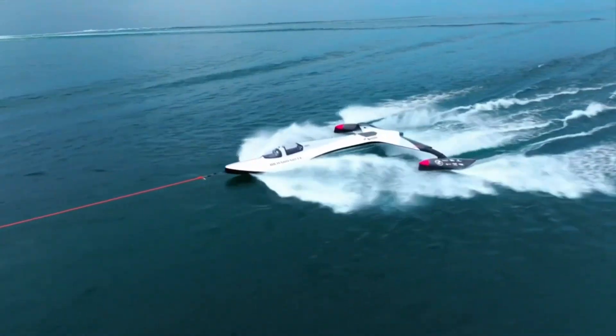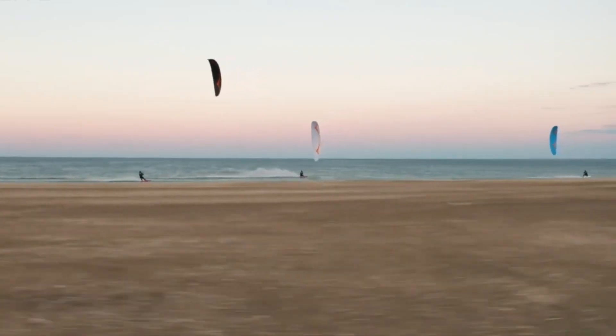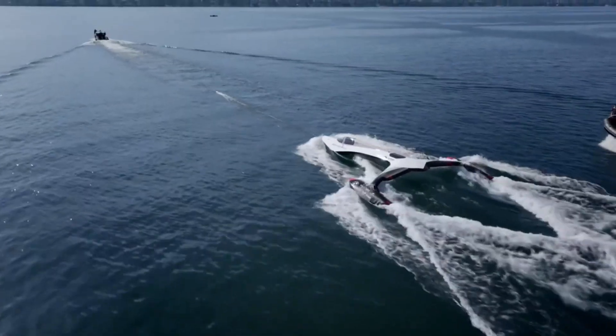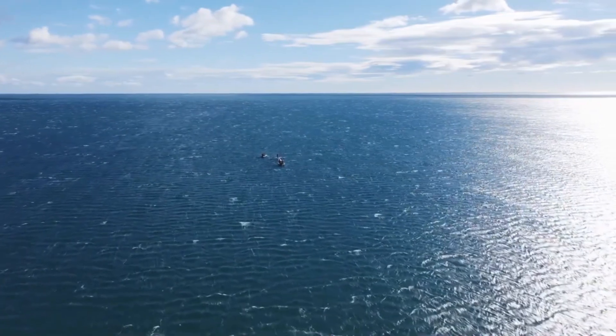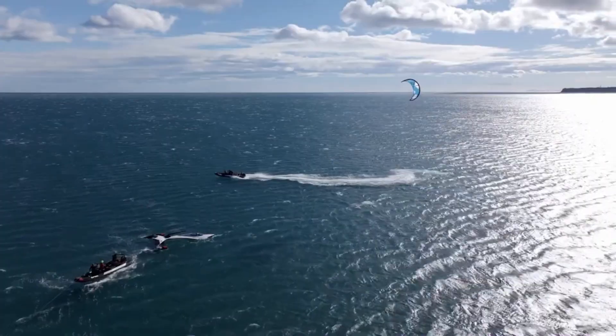The SP-80 is part of a new wave of sustainable boating technologies, blending the thrill of high performance with environmental consciousness. The boat uses an innovative kite to propel it forward, and with recent data from its testing, the team is refining the design — particularly the foil, which is crucial for breaking speed barriers. Safety is also a priority.